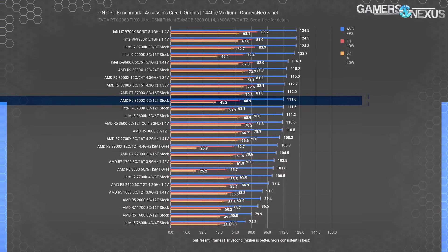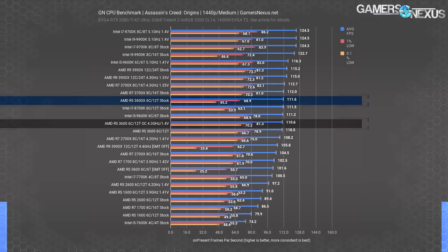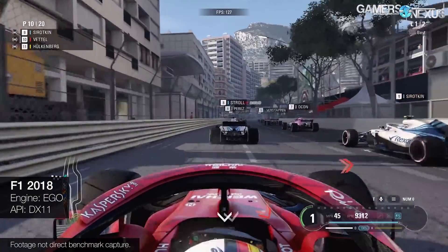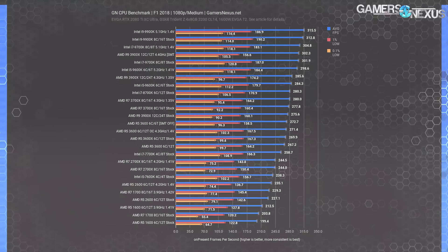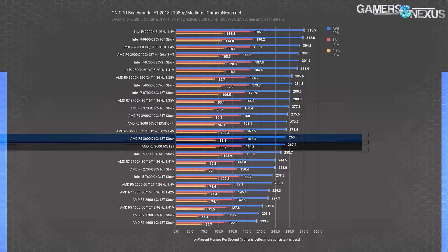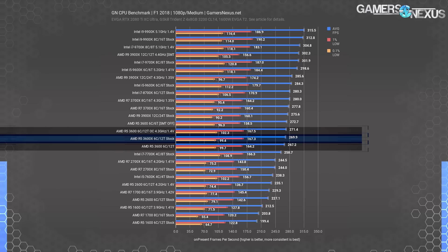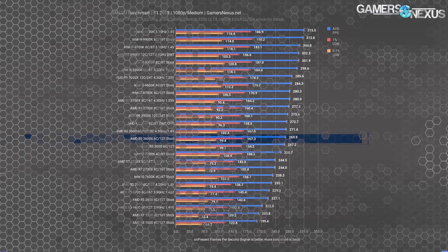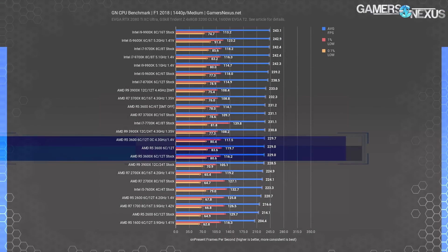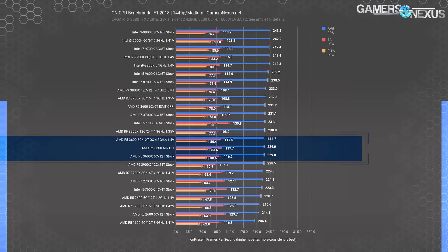The 1440p result shows the same thing — the 3600X scales better with its limited-thread boosting than the 3600 OC. Moving to F1 2018, which likes frequency and IPC, the R5 3600X stock ends up 1% ahead of the 3600. The 3600 at 4.3 GHz lands at 271 FPS average, or 0.5% ahead of the 3600X stock — within error. At 1440p, all tests are within error margins and functionally equal.